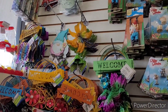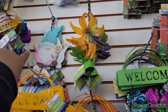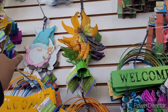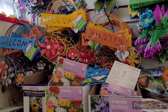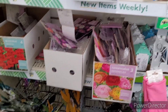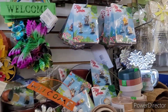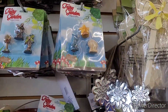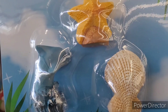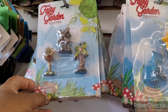Hi everyone, welcome back to my channel! We're in Dollar Tree — look at those cute little gnomes back there. There are wind chimes too, those are cute. We're over here in the garden section. Look, they got out all their little seeds — I am so excited to start my garden. And here are some fairy garden figurines, I hadn't seen those.